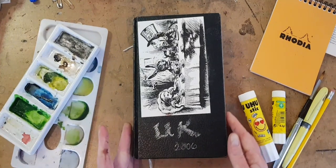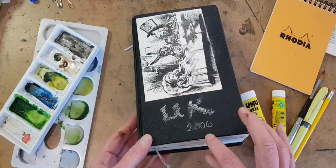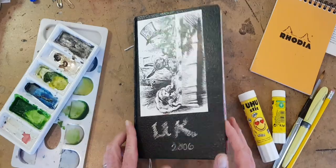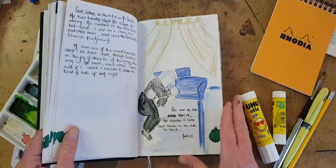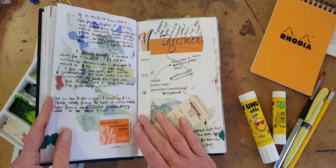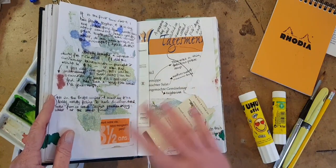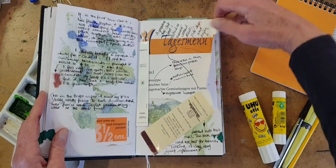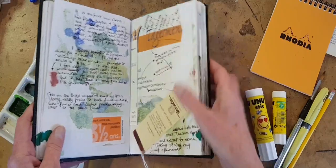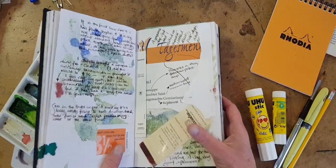I found this while preparing for this video. This is from 2006 — I think it's the second book I ever kept. And I really couldn't draw at all. Drawing's not my strong card now, but boy, I was like a four-year-old here.